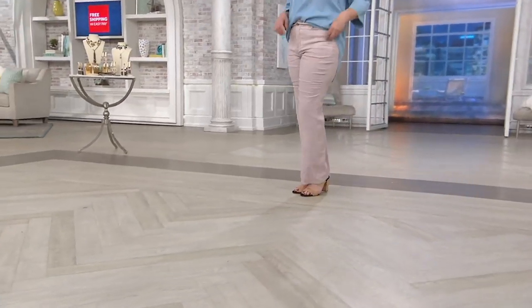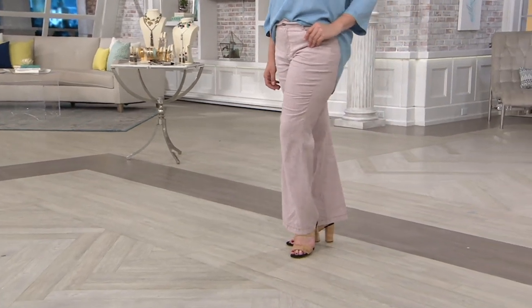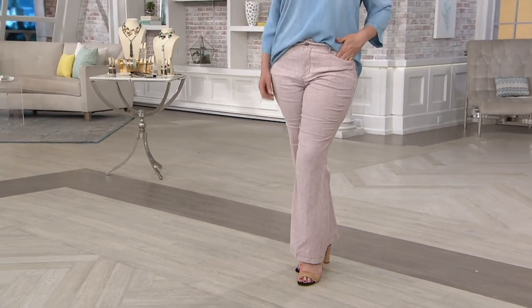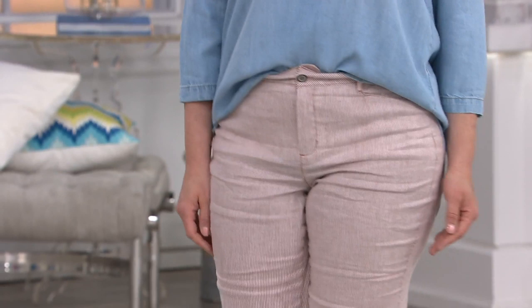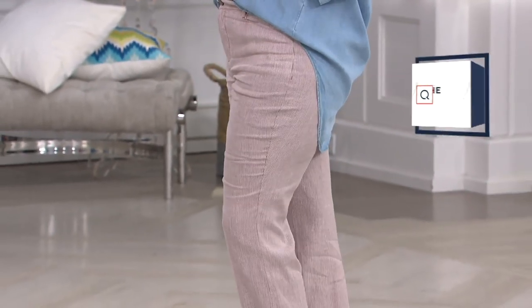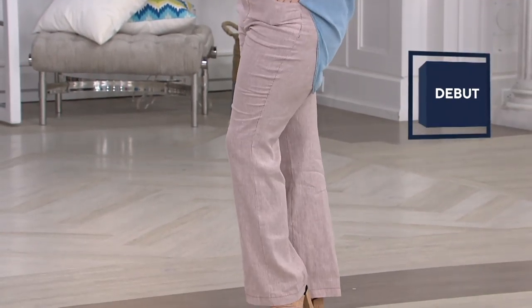If you know Not Your Daughter's Jeans, they're famous for their lift-tuck technology, and that's why we love them outside of QVC, and that's why since we've launched them here, you've loved them here as well. They're going to lift us, they're going to tuck. We have never before this moment had a linen Not Your Daughter's Jeans, but we're saying hello to spring and summer — our first linen pant from NYDJ. It's a four-pocket, full-length trouser.